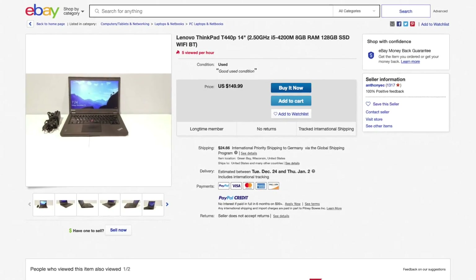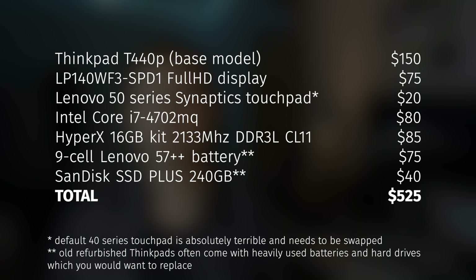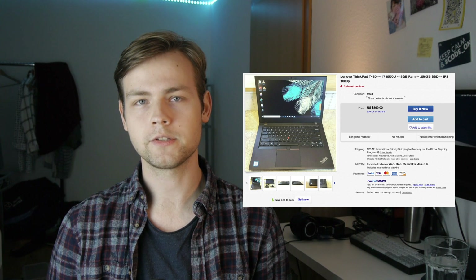For comparison, the basic model of T440p with TN screen, hard drive, and 4 gigs of RAM could set you back about $150 to $200, depending on your luck. But if you want to upgrade it to an actually powerful workstation laptop that can rival modern laptops, you're looking at anywhere between $400 and $600. At that point, the price difference is not so big.